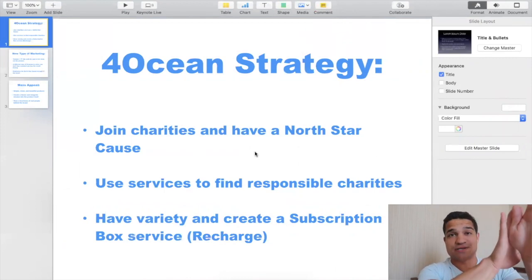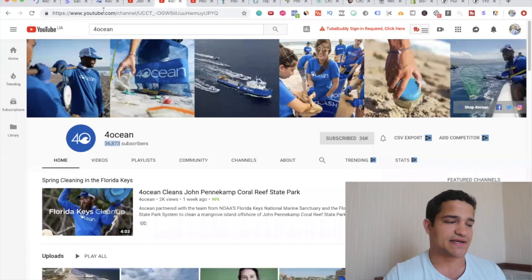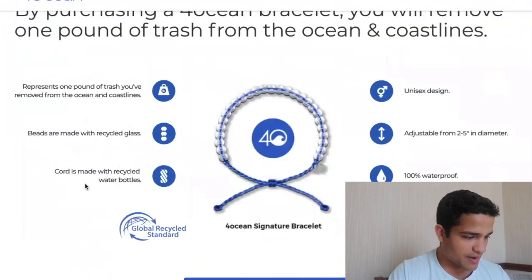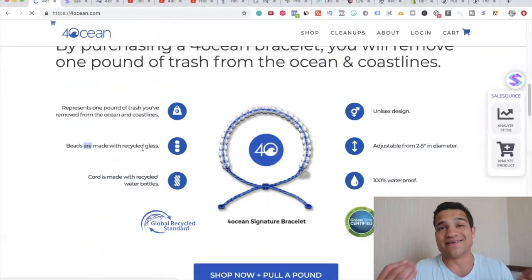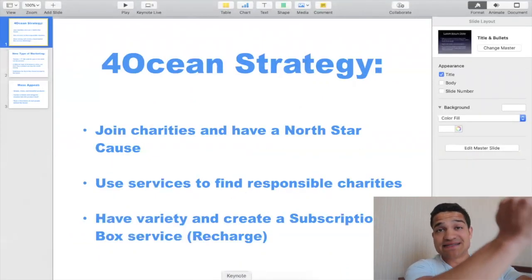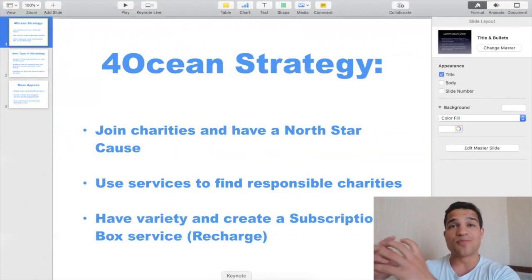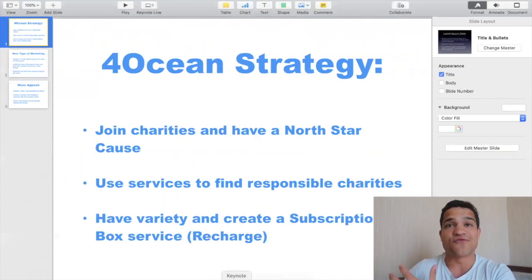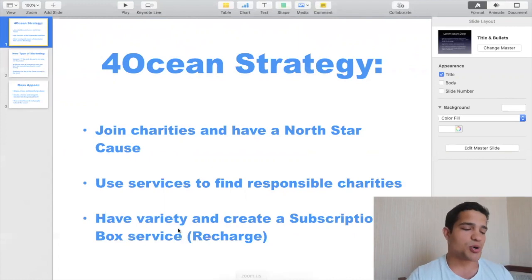That North Star is what they focus on — not how cool or cute the product is. Although it is a cool bracelet, it's actually made out of plastic pulled from the ocean. It says the cord is made with recycled water bottles and beads made with recycled glass. So they make the bracelet from the plastic they pull from the ocean, which ties the product directly back to the mission. Their North Star cost is 'let's clean the ocean' — that's what brings you in, not 'this is a cool product, buy it.'